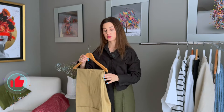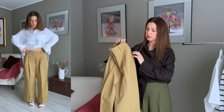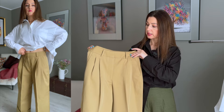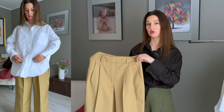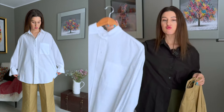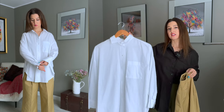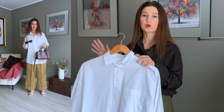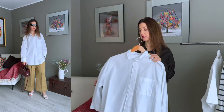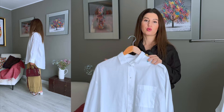Outfit number two uses beige trousers. I really like the stitching detail that highlights the waist nicely. They have belt loops so I can add a belt if I want, but for a ready-to-go outfit I'm pairing them with a really standard, basic, classic white oversized shirt. For shoes, I can go with white trainers or white sandals — both look equally well.